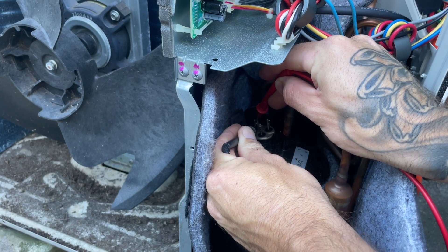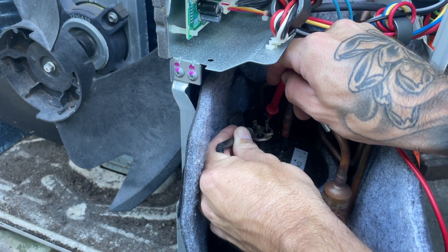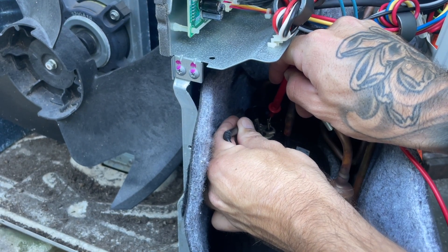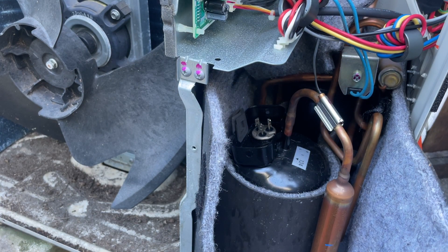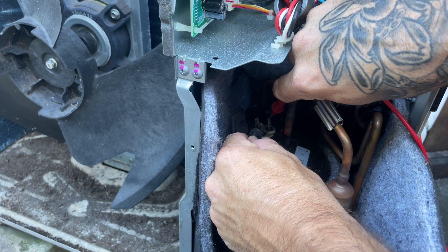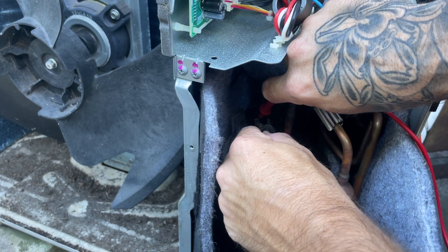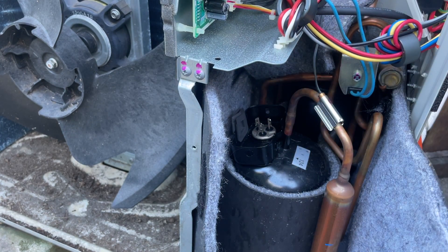2.3 ohms, 2.3 ohms, 2.3 ohms — that compressor is totally fine. Let me just double check that — it's so quick and easy to do. 2.3 ohms, 2.3 ohms, 2.3 ohms. Okay, sweet.